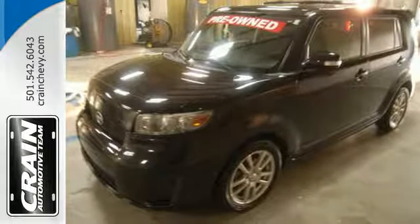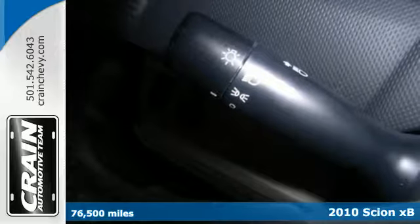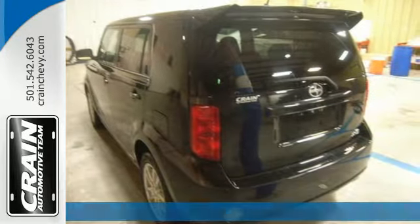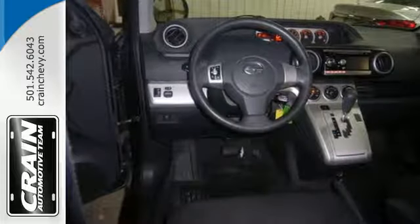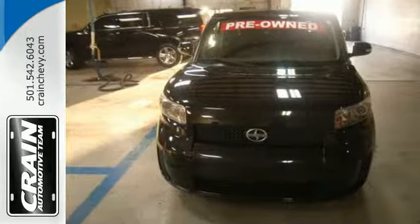Here's the 2010 Scion XB. Standard amenities in the roomy and rock-solid XB include cruise control, stability control, privacy glass, and a premium Pioneer audio system with a CD player, MP3 input, and iPhone and iPod integration.